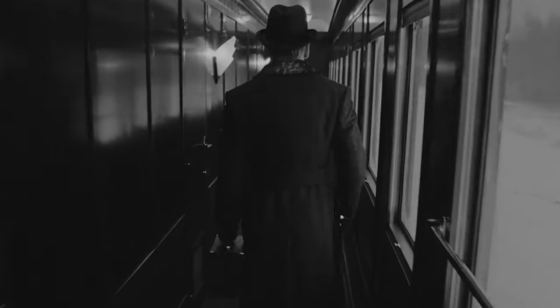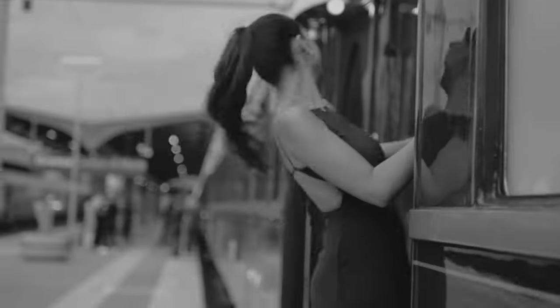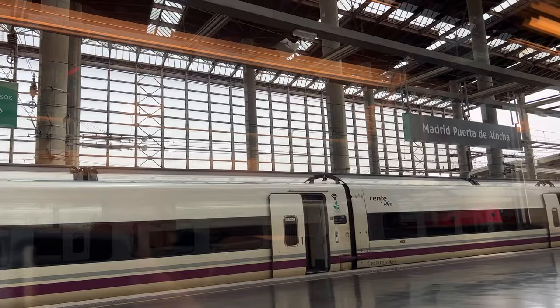European train journeys have been romanticized in many novels, and even today we get a bit jealous of the luxury train experiences. Here to catch our train to Valencia, we're going back — trying to show you most of the ride from Madrid to Valencia.